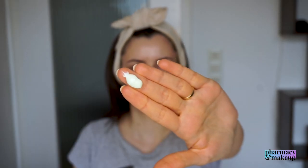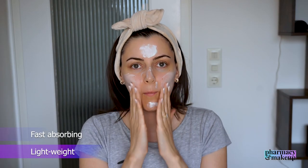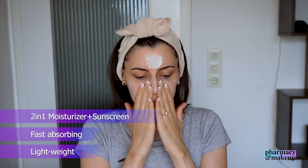This one comes out of the tube thick but it's actually very lightweight, easily spreadable, and fast-absorbing. It's like a two-in-one moisturizer and sunscreen, but it's not sticky, not greasy, not heavy on the skin. It gives you a dewy, glowy finish.